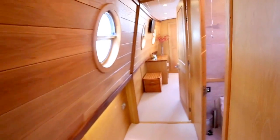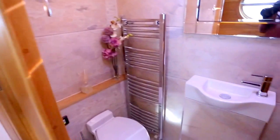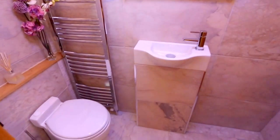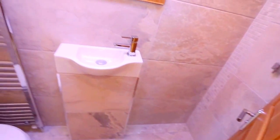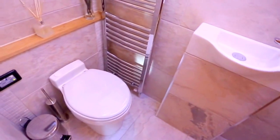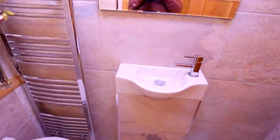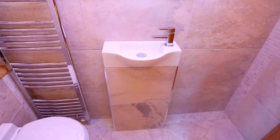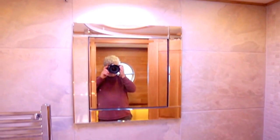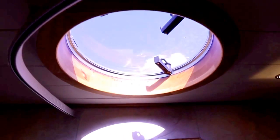Now going through to this corridor. On the right hand side here is a nice little bathroom designed as a wet room. It has an electric flushing toilet and the towel rail is connected to the central heating system. The central heating is a Vokera. There is also a nice round skylight above.